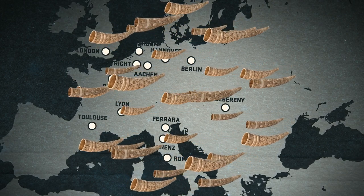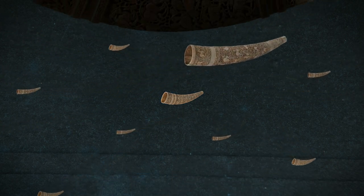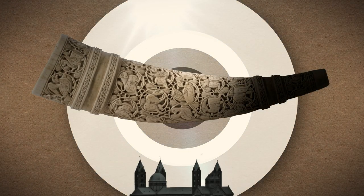One of the oliphants is housed in the Museum of Islamic Art today. It may have been kept previously in the Cathedral of Spire since the middle of the 11th century.